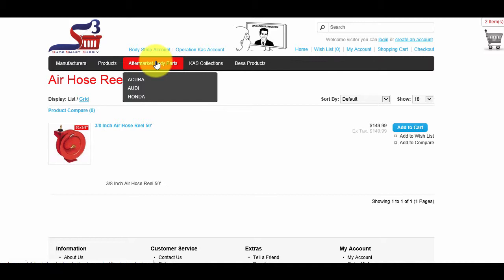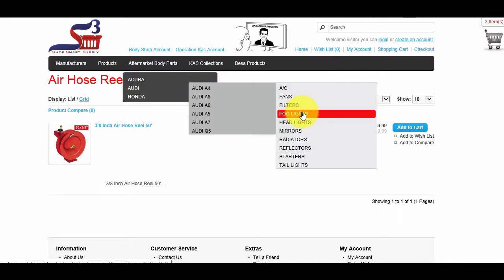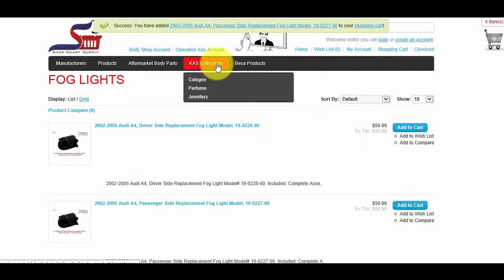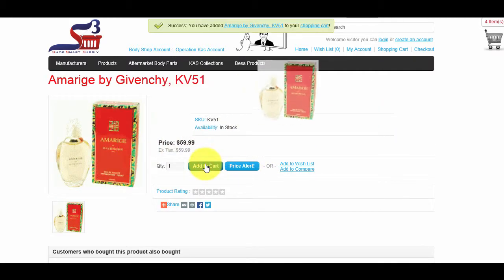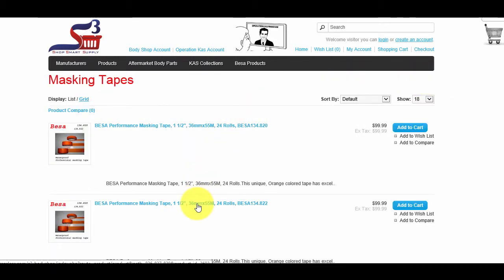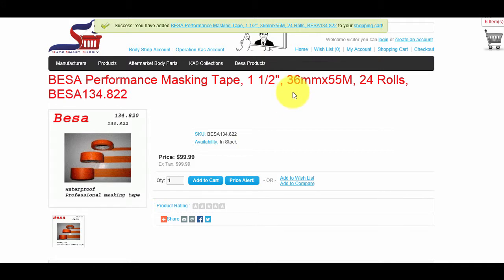You can select the vehicle make from the drop-down list and then search for individual models. Each model will bring up its own list of available products. For example, if you are searching for an Audi A4 front headlight, scroll down to Audi, then scroll over Audi A4 and click on Foglight to find available foglights. Our CAS Collections tab includes categories such as Cologne, Perfume, and Jewelry — select the category and add the desired item to your cart. BESA Products is located next to CAS Collections; click on the tab, scroll to your item, and click Add to Cart. Remember, if you're an Operation CAS client, you can buy BESA Products at an extremely low price.